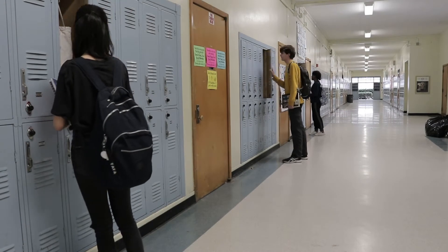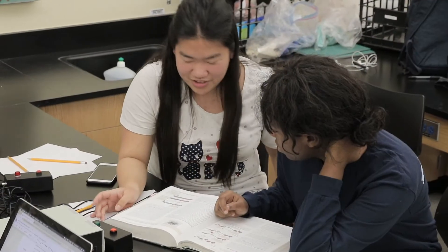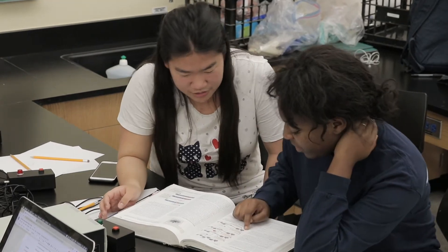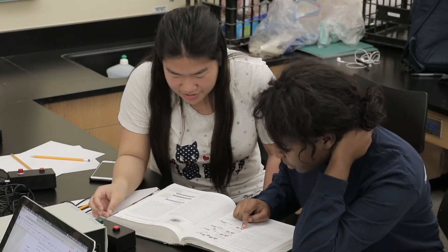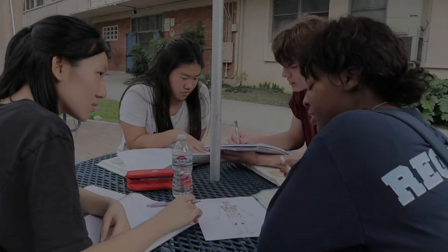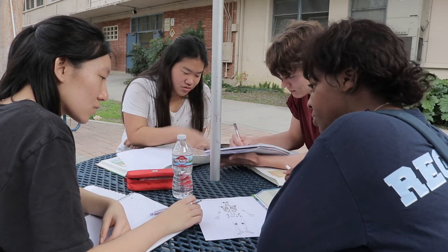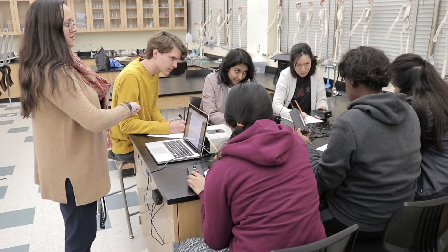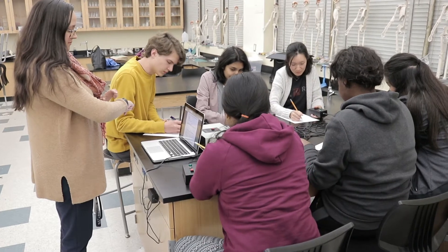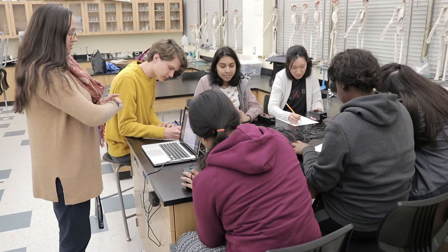Students meet weekly to prepare for the competition. In these meetings, the teams either form study groups to go over particular concepts or practice competition rounds. Each student within a team has a specific specialty and expertise. The specialist makes study guides for the other team members and helps facilitate the studying of their specialty. During competition rounds, students either complete full rounds and discuss the questions afterward, or go question by question to ensure everyone understands the solution.